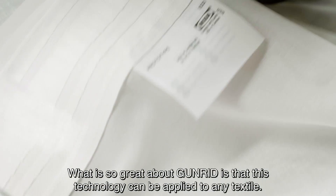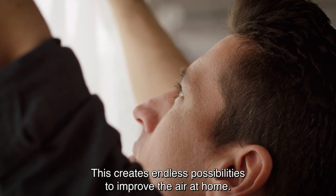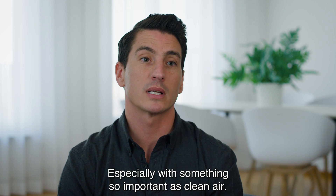What is so great about Gunrid is that this technology can be applied to any textile. This creates endless possibilities to improve the air at home. It's amazing to work on something that can give people the opportunity to live a healthier life at home, especially with something so important as clean air.